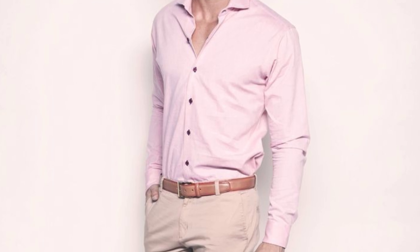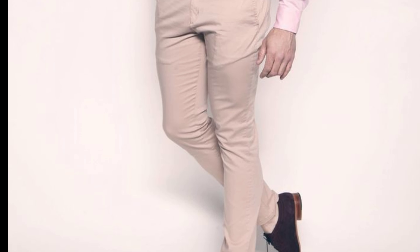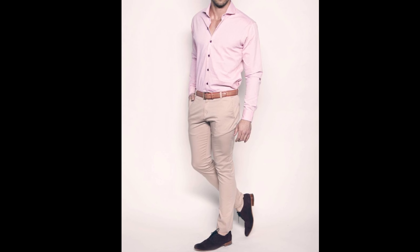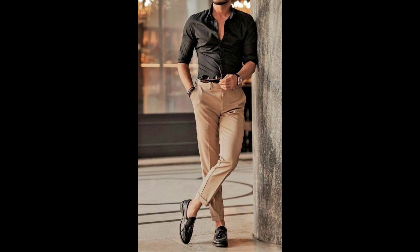Number eight: beige pants with a pink shirt. Achieve a sophisticated and refined appearance with beige pants and a pale pink shirt. This combination is perfect for a spring or summer event, projecting a light and refreshing aesthetic.